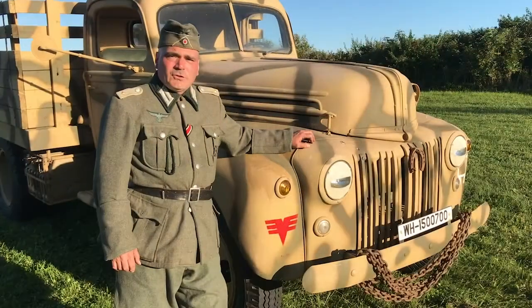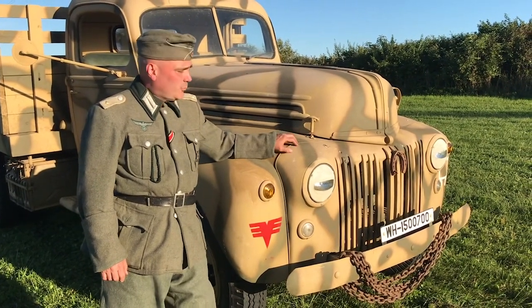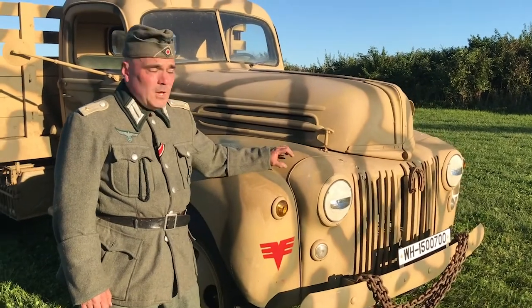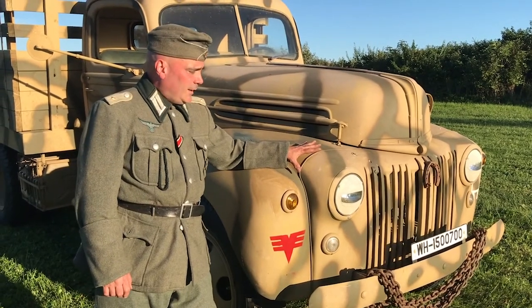I wanted to do a walk-through on the Ford GAT truck that we used in the 353rd. It's one of several vehicles that we have. The GAT is interesting in that it has headlights within the fenders, which is very unusual for a 1940s vehicle. But this is a modern design that was just coming out in 1941 and 1942 with the latest production model trucks and cars.